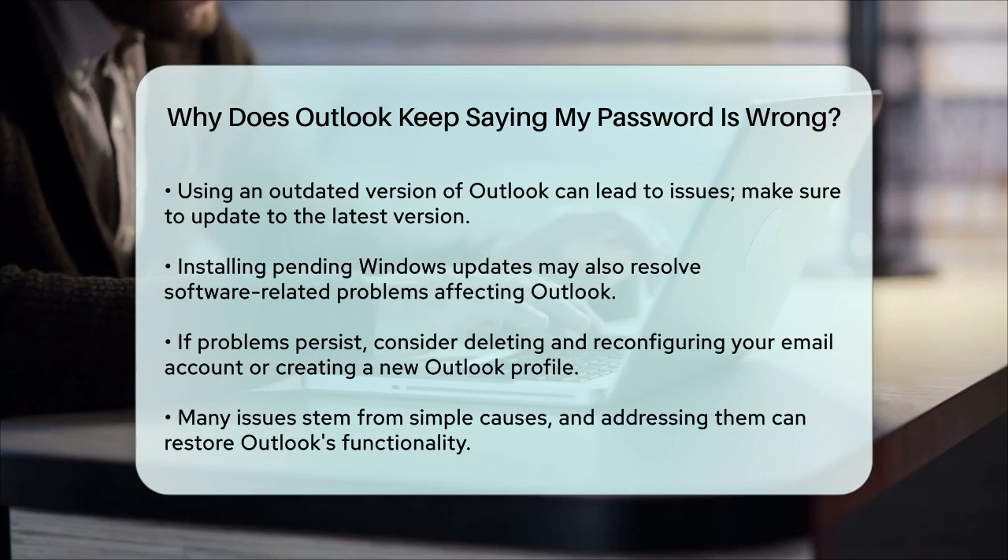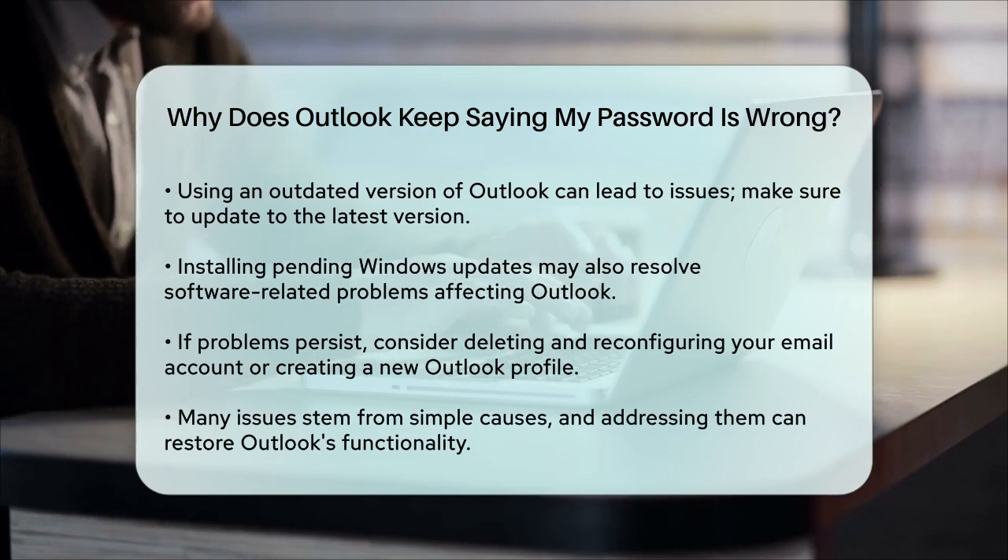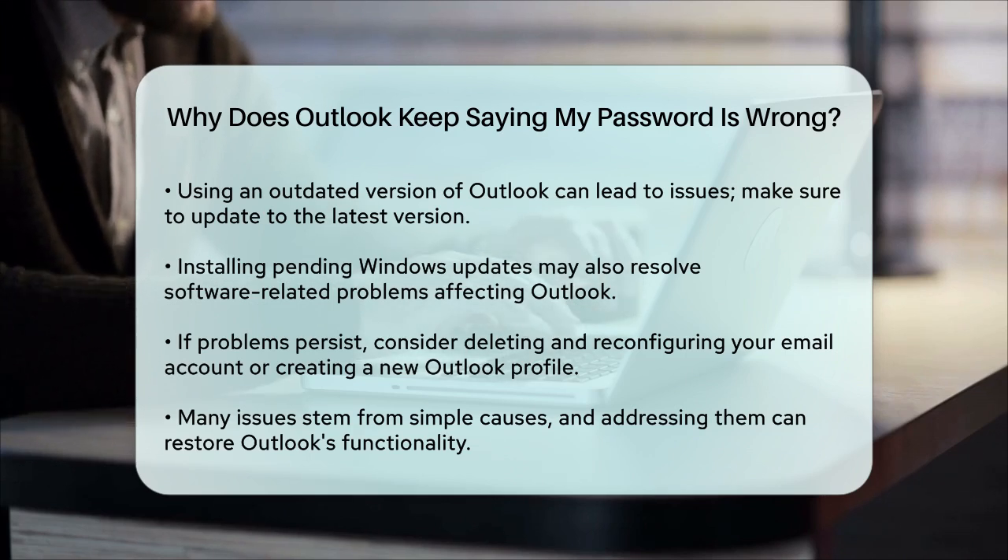An unstable internet connection or using an outdated version of Outlook can also cause these issues. Ensure your internet connection is stable and update Outlook to its latest version. Additionally, installing any pending Windows updates can help resolve software-related problems.